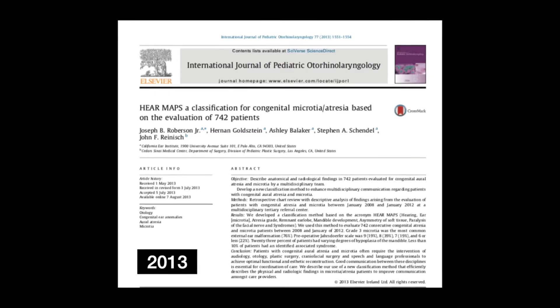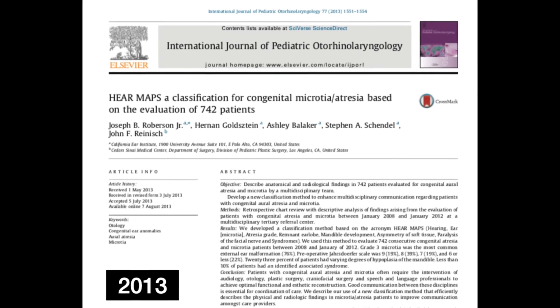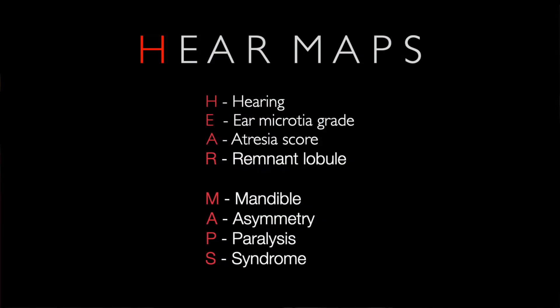In 2013, we published this in an international journal. The HEAR part of the classification refers to the ear and the hearing, and the MAPS part of the system refers to the face.